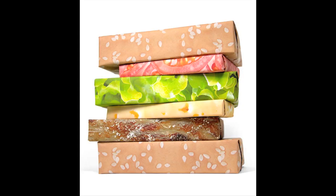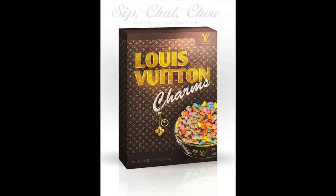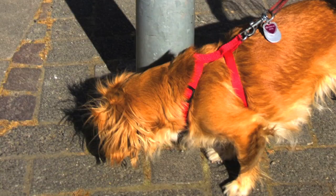If you have expensive tastes, try these name brand cereal concepts. Artist Tim Schneider makes the world a better place by putting big ol' eyeballs on things.